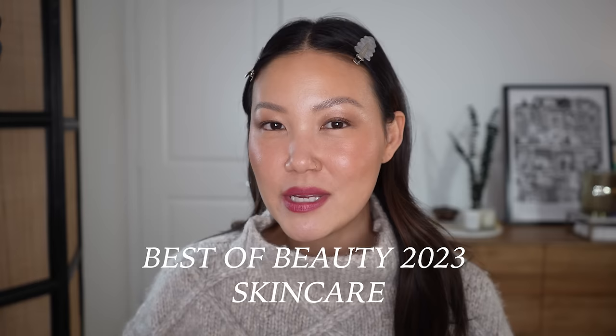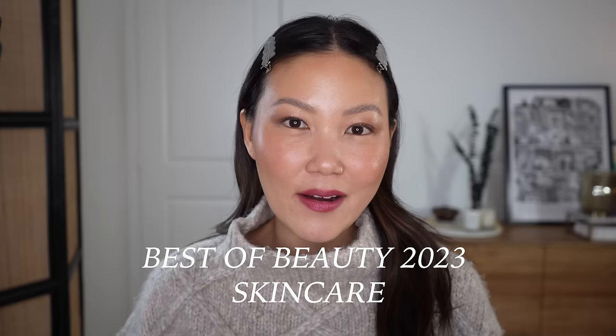Hey everyone, welcome back. We are continuing with Best of Beauty today with skincare, and I'm going to talk about all of the things that I loved, whether they're old holy grails or new favorites. This year I really focused a lot on calming and soothing the skin. I had a lot of redness, I had a few different laser treatments, and so a lot of my routines were built around healing the skin, supporting the skin barrier, and calming redness and sensitivity. Of course, I still have my actives and my treatments, and I'll talk about everything in order of general skincare applications, starting with cleansers.